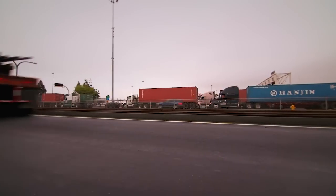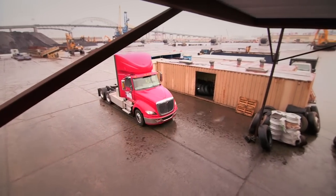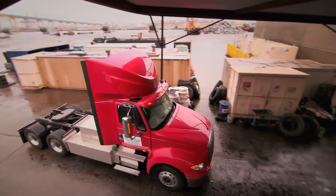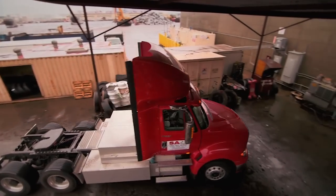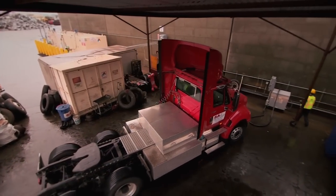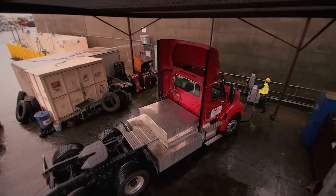The key to making this work is the batteries. The truck has three battery storage modules — two are mounted on the side of the truck, replacing the fuel tanks, and another sits behind the cab. Each module holds up to 48 large-format, 300 amp-hour lithium-ion cells.